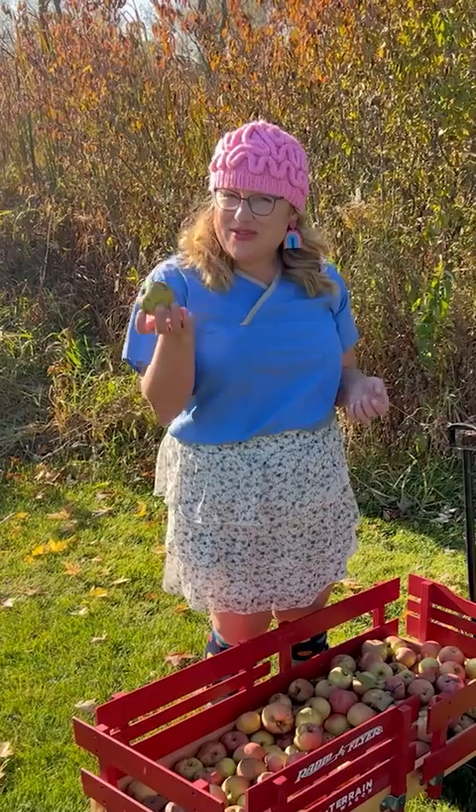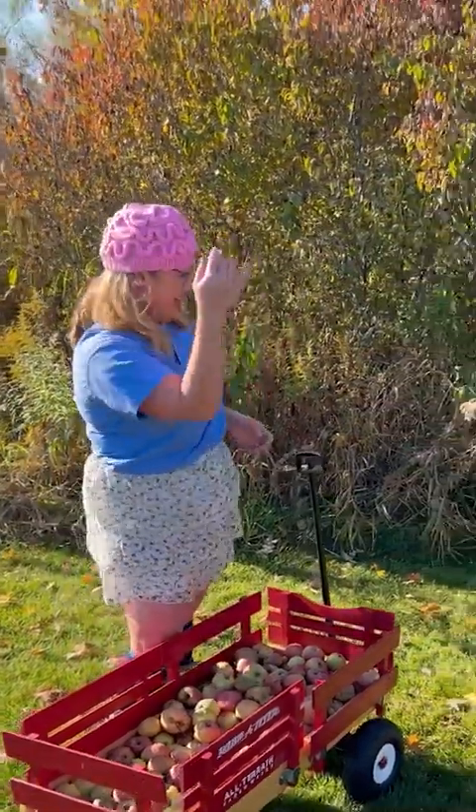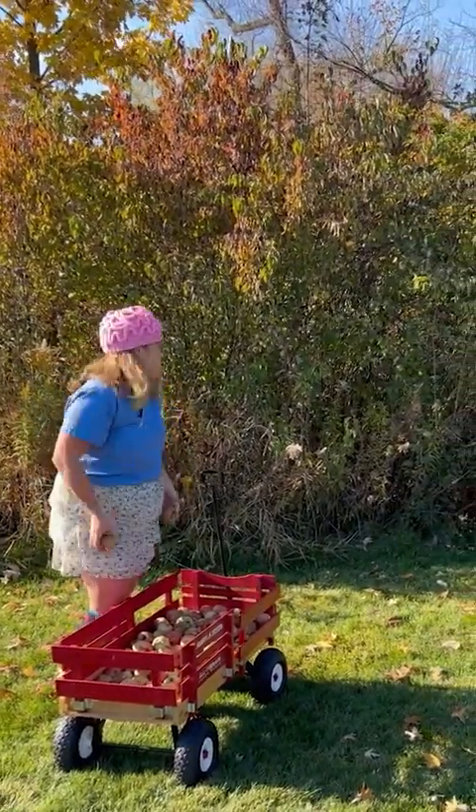So we're just going to give these rotten apples to the deer — they'll love this as a yummy treat.